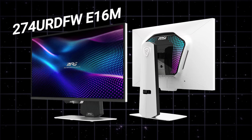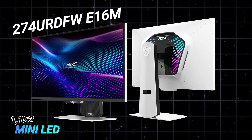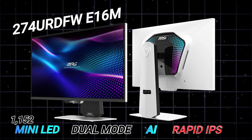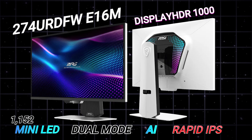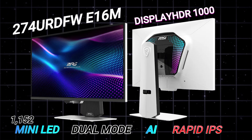MSI has revealed a new gaming monitor that features mini-LED technology with 1,152 zones, dual mode, AI, and comes with a rapid IPS panel, featuring the brightness power of DisplayHDR1000 — introducing the MPG274URDFW-E16M. What a name, right?